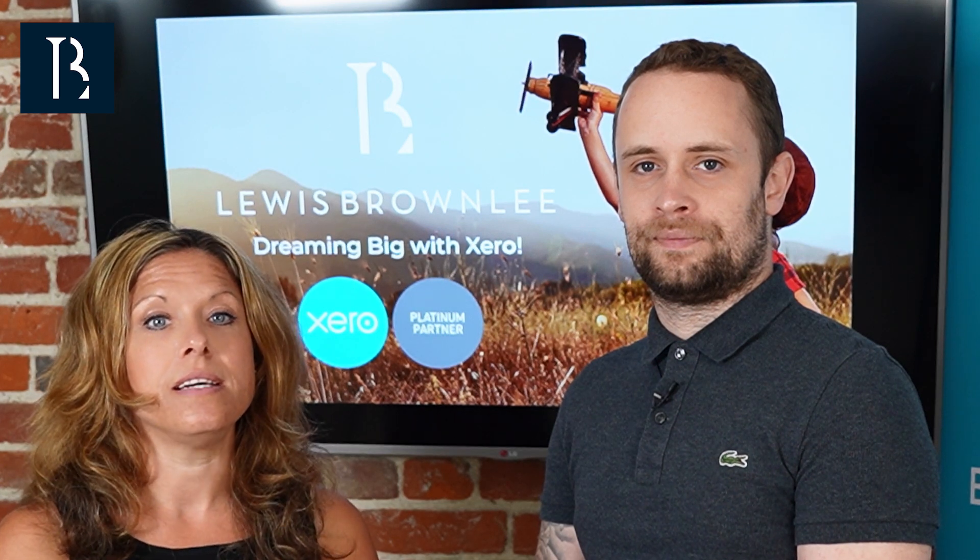Here at Lewis Bramley, we pride ourselves on being able to provide concise, understandable advice. We can decipher the legislation and deliver this to you in a clear, understandable fashion. Please do contact us if we can assist with your tax planning in this way.